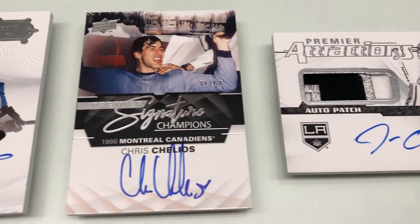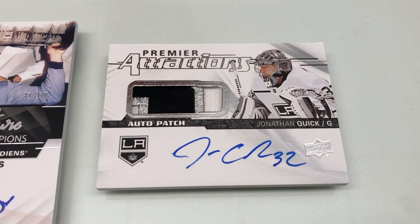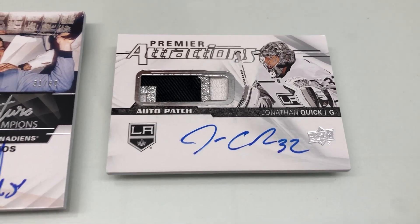Up next, we've got one of our new inserts we're really excited for — Premier attractions, the hard-signed auto patch. There are also rookie versions of these, so be on the lookout for those.